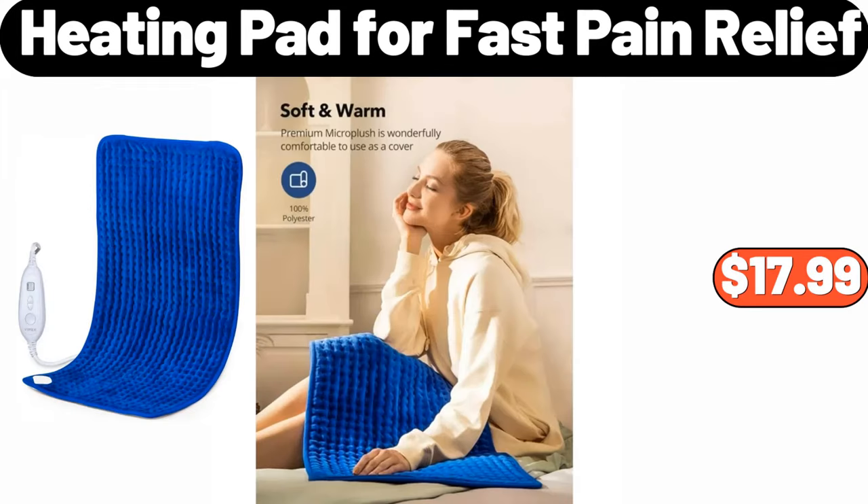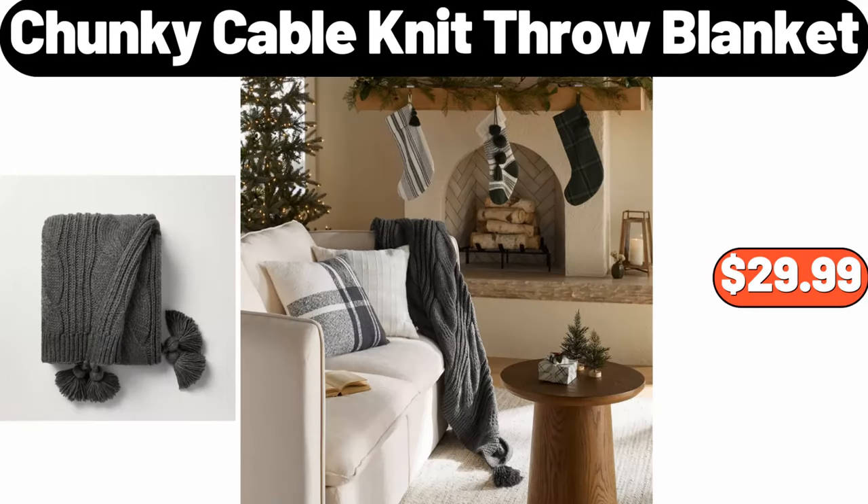Heating Pad for Fast Pain Relief, $17.99. Chunky Cable Knit Throw Blanket, $29.99.